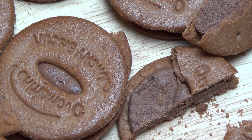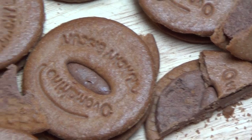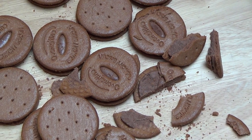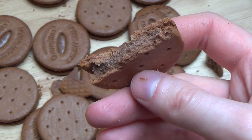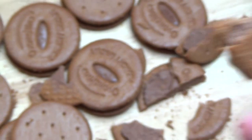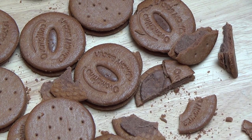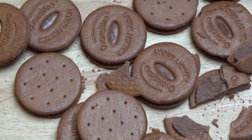Ich hatte ja gestern die Milka kleine Pause oder wie das hieß. Und hier merkt man welchen Unterschied — das ist jetzt wirklich Premium Stuff. Und Milka gestern war billiger Durchschnitt. Lecker. Ich habe gegessen, will da zustimmen. Und was ist euer Lieblingskeks?